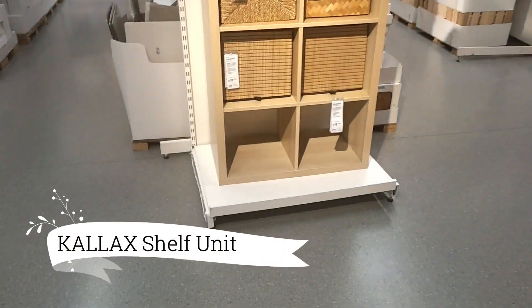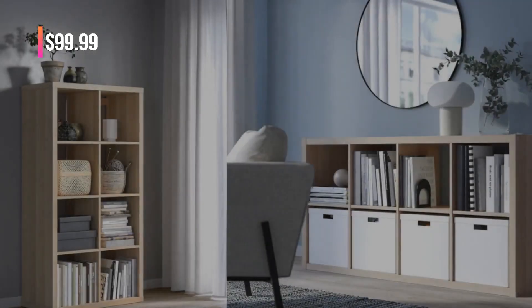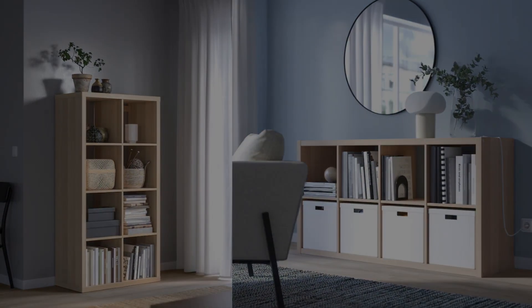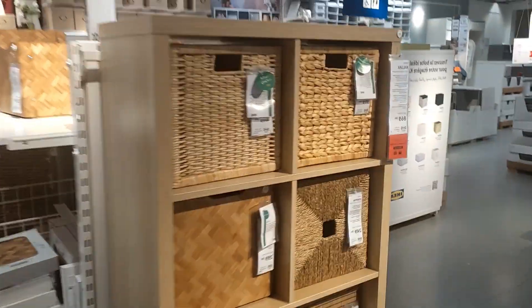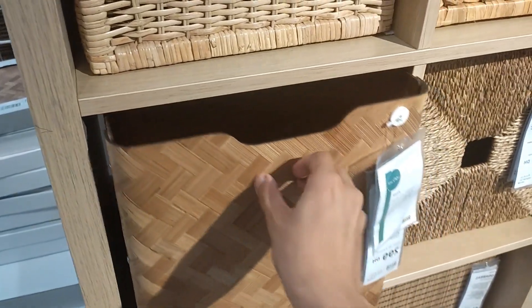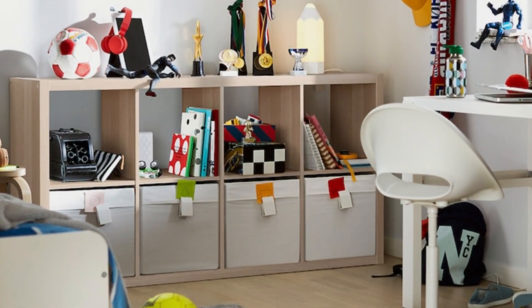Moving on to the Kallax Shelf Unit, priced at $99.99. This versatile storage solution caters to your individual preferences, available space, and budget. Its sleek design features smooth surfaces and rounded corners, exuding a sense of quality craftsmanship. What makes it even more appealing is the ability to personalize the unit with inserts and boxes.